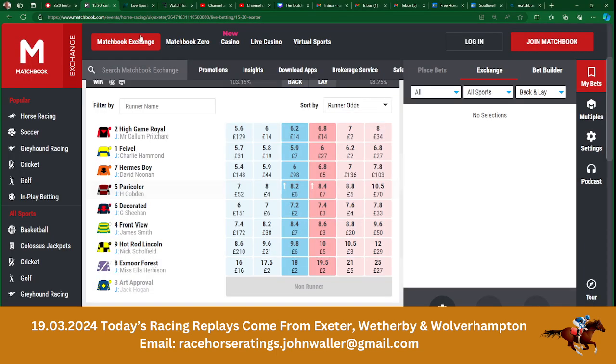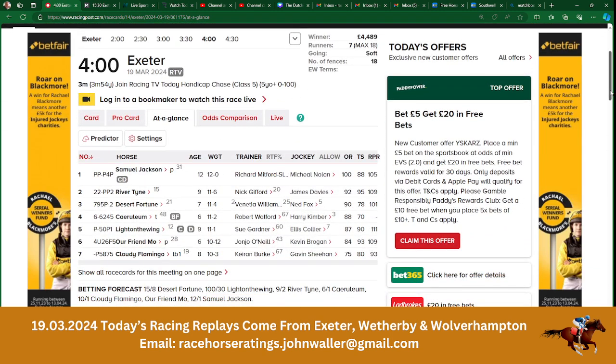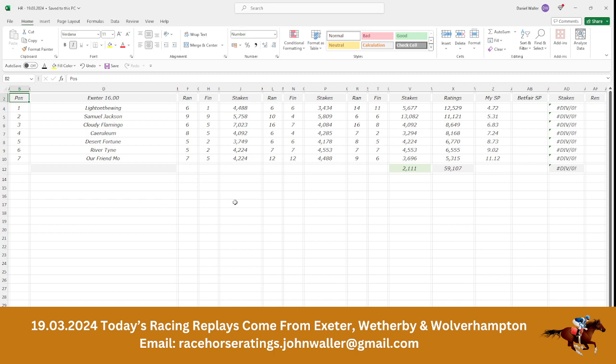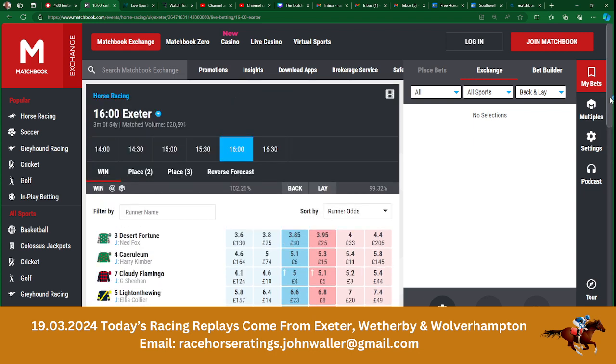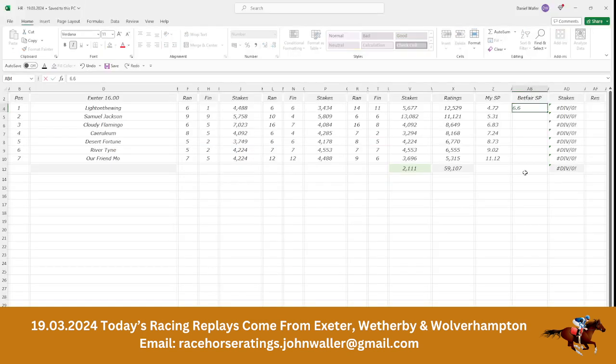Moving into the next race at Exeter, the 4 o'clock. Seven go to post, no non-runners. Our top selection is Light on the Wing, trading at 6.6. The over-round figure is 102.26, and you've got to have stakes of £15.15 to return £100.